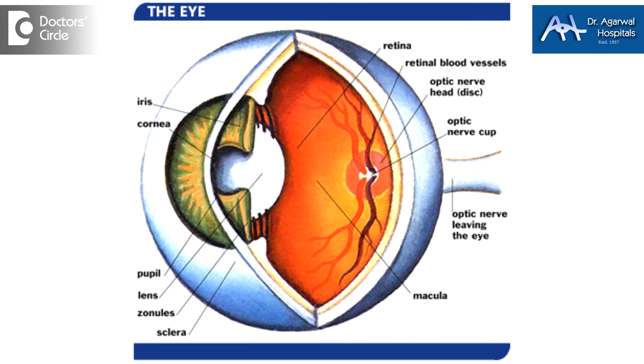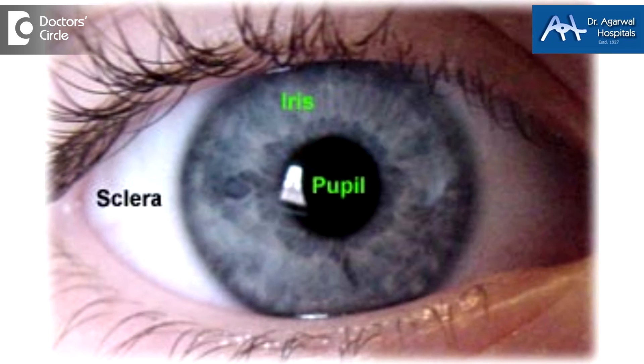The eye itself has got three layers. The most protective layer of the eye is called the sclera, and the sclera is the white part of the eye. Usually the sclera does not have any blood vessels. When you see blood vessels from the outside, they are from the skin of the eye, which is called the conjunctiva.